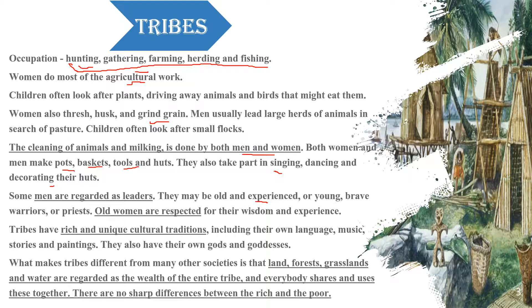The tribes are different from today's society. The land belonged to the whole tribe and all of them shared and used it together. There was no difference between rich and poor within the tribe.